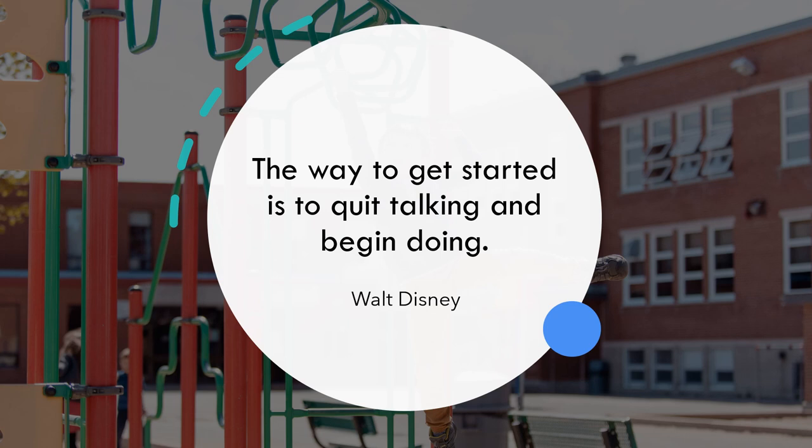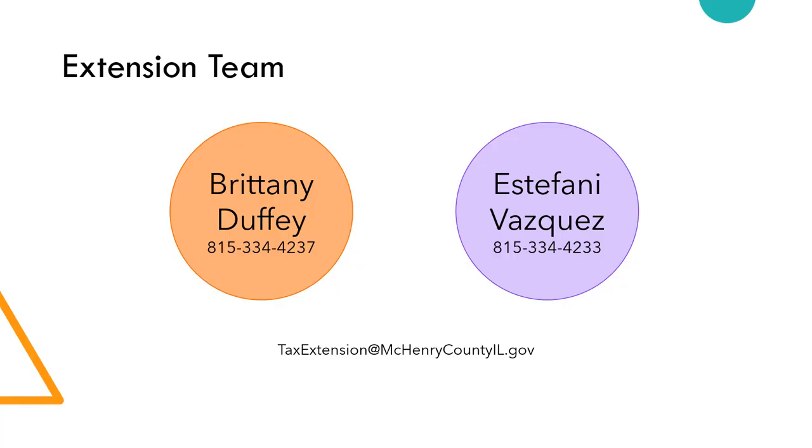Your extension team: Brittany Duffy is the primary contact, with a direct phone number and office number ending in 4242. Stephanie Vasquez is second in command with her own direct line. For taxing purposes, please use the shared email TaxExtension@McHenryCountyIL.gov, as both staff monitor that inbox. If you send to an individual email and that person is out, it may be missed. Using the shared email gives you the best chance of a prompt response.